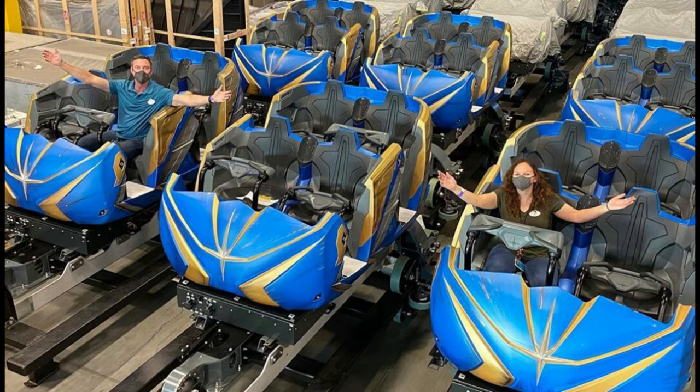Maybe they did it building-first, like with Tron, because people already know what it looks like and they don't want to spoil anything. The building is massive — 13-plus stories — and it features a big reverse launch which should be super fun when this ride opens for EPCOT's 40th anniversary in 2022.